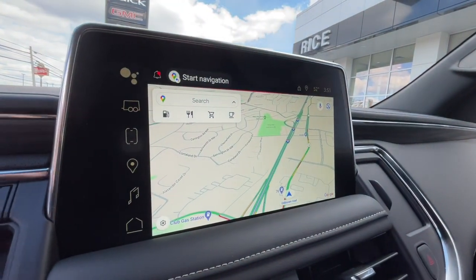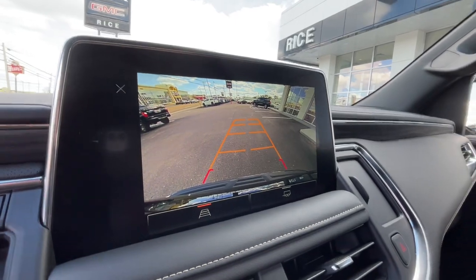Lane departure warning, keyless entry, navigation system, heated driver's seat, hands-free liftgate.